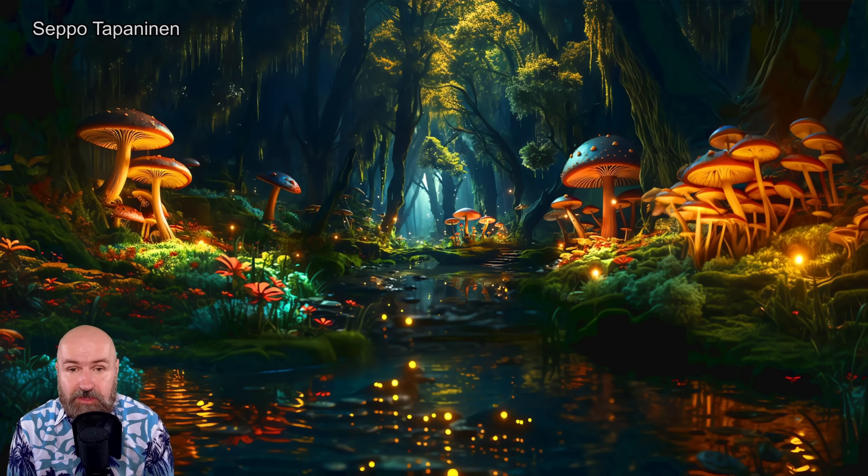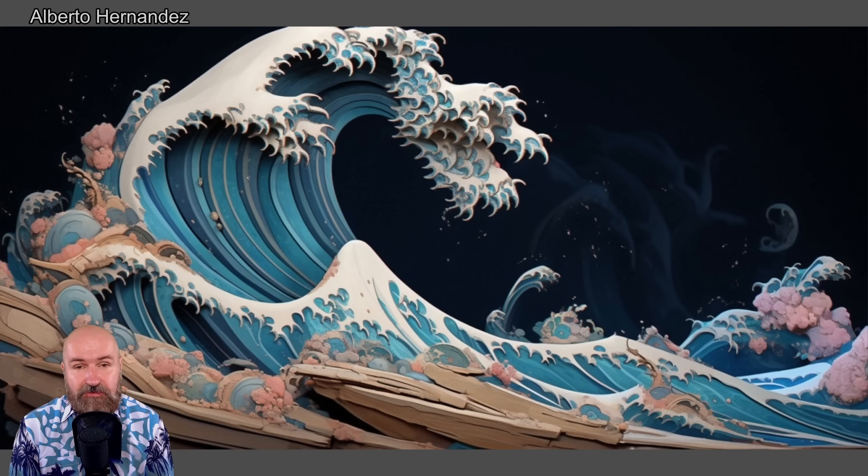Last but not least, we have the famous wave of Hokusai as an AI version. This looks more like a wood carving. I love the colors and the dynamics in here — also a very beautiful idea for an AI image. I hope you found a lot of inspiration in this video. My mind was blown by these beautiful images. Thank you very much to everyone who submitted. I'm absolutely in love with each of these images — sorry that I had to sort out some works, but I am so amazed by all of this. Thank you. Subscribe if you want to see more like this and see you soon.